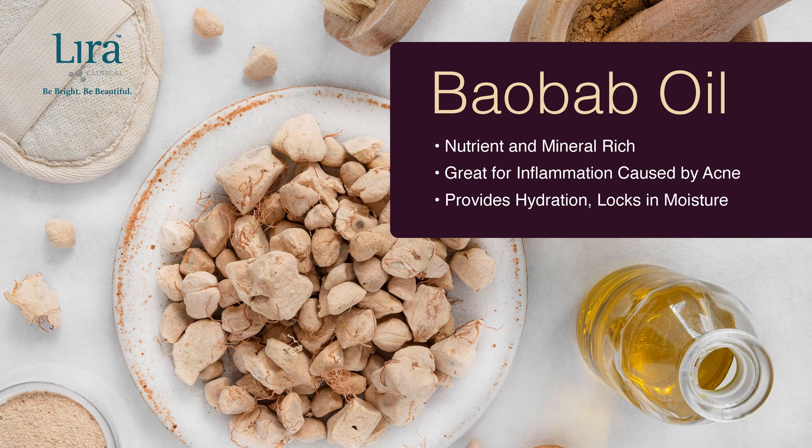Baobab oil is rich in essential nutritive minerals, fatty acids, and includes a high concentration of linoleic acid. This oil is not only excellent for fighting inflammation, especially caused by acne, but also in hydrating the skin and protecting from trans-epidermal water loss.